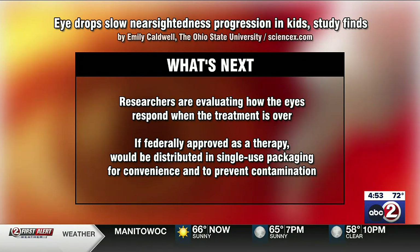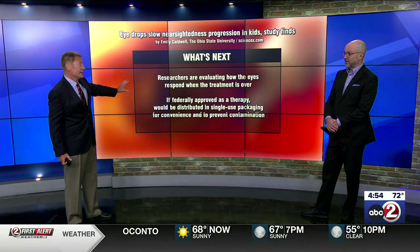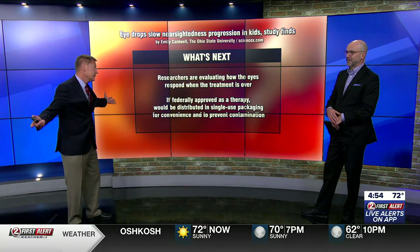If it's federally approved, they say it would be single-use packaging, used every night in each eye. Canada has already approved it and they're already using it there, so it's probably going to be approved and coming soon — something I wish I'd had as a kid.